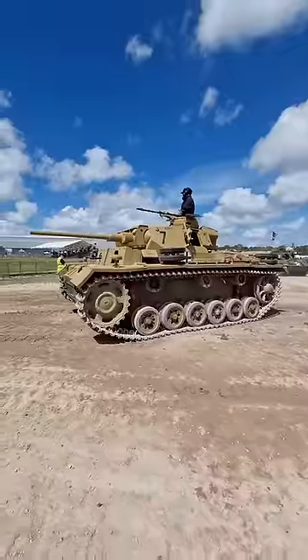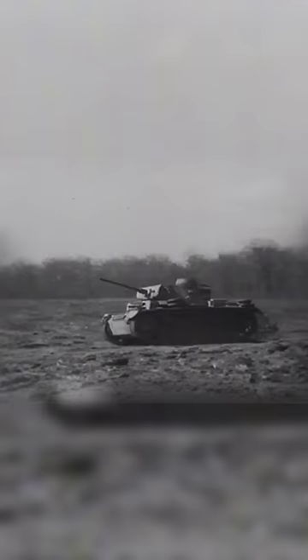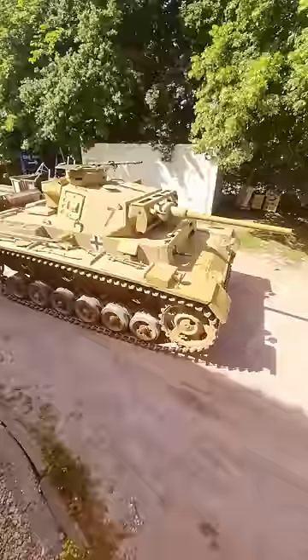This is the German Panzer III, one of the most well-known tanks of the Second World War. Development started in the 30s, but the initial models of the Panzer III faced numerous problems, especially with its suspension system. It took many versions until a design was found which ironed out the issues.